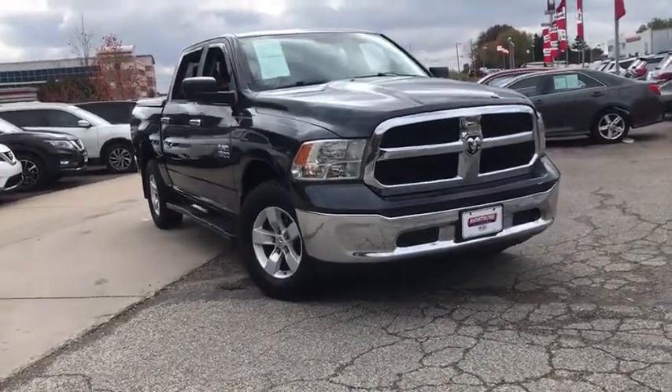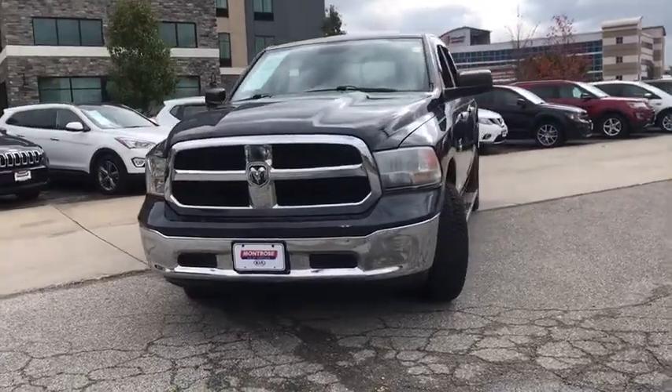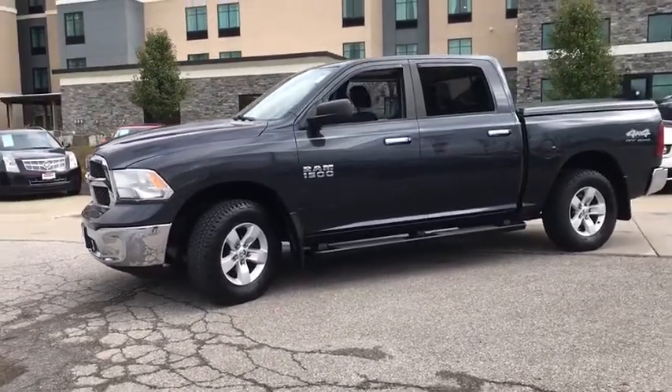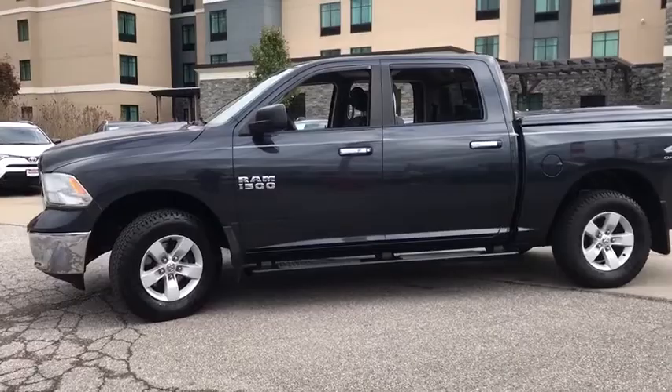We are pleased to show you the 2013 Ram 1500. The Ram 1500 went against the Chevrolet Silverado, Ford F-150, and Toyota Tundra, which are all excellent trucks in their own right. The Ram took home the prize for its well-rounded strength.